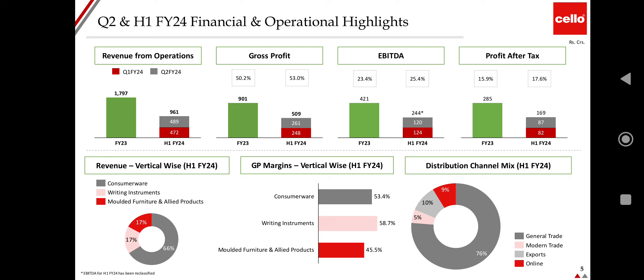Q2 and H1 FY24 performance highlights: Revenue from operations is at 1797 crores, and Q2 FY24 is at 961 crores. Gross profit is at 901 crores at 50.2% and 509 crores at 53%. EBITDA is at 421 crores at 23.4%. Profit after tax is at 285 crores, a jump of 15.9%. Revenue vertical-wise: consumer wear is at 66%, writing instruments at 17%, and molded furniture and allied products at 17%.